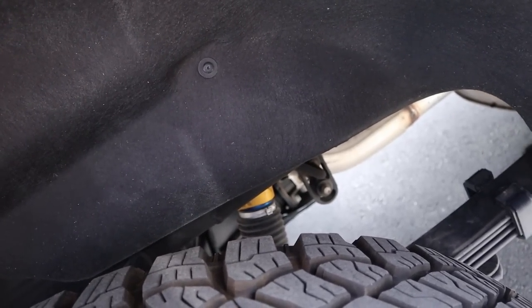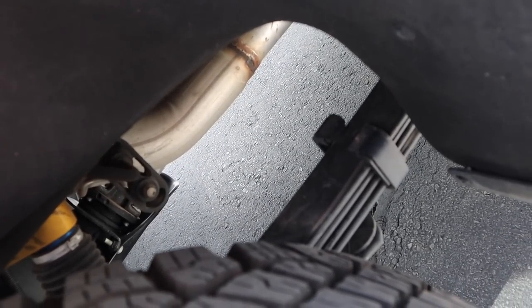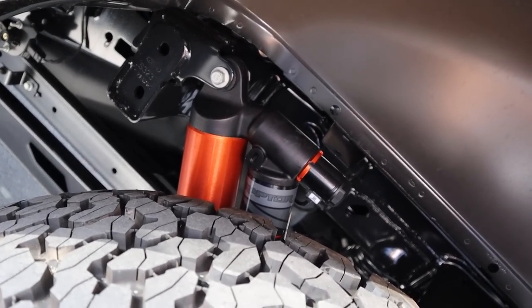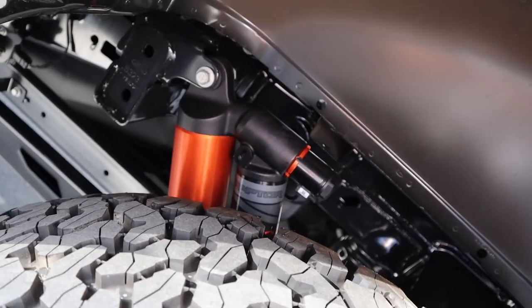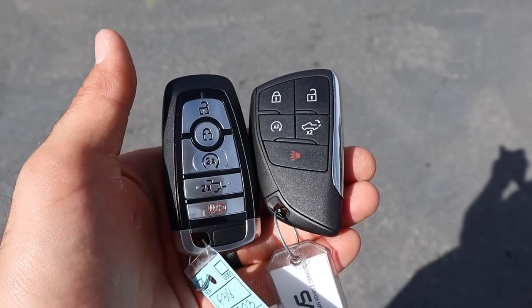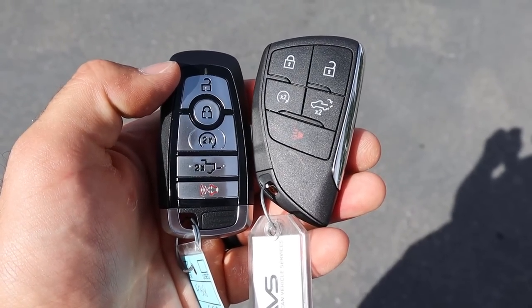The ZR2 has DSSV shocks from Multimatic in the front and in the rear, and we have leaf springs in the rear as well. Whereas the Raptor has live valve shocks from Fox front and rear, and then Multilink in the back. When it comes to keys, functionality is the same with both of them, though the Ford key looks a little bit fancier.